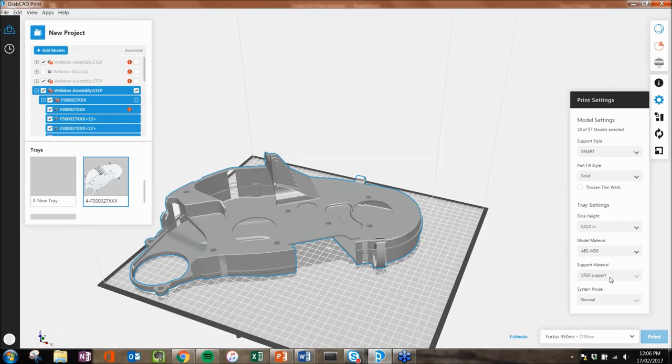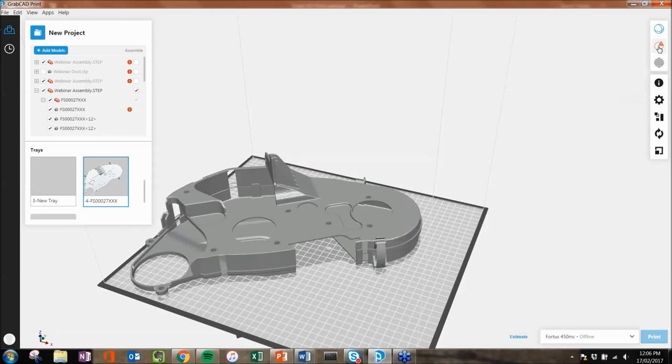With the Fortis 450, we can go from a strong ABS material to a UV-resistant ASA, to an electrostatic-deflective ESD7 material, to a polycarbonate ABS which is fantastic for shop floor tooling on automotive floors, polycarbonates, and polycarbonate ISO. From there we choose our support material and system mode. It's showing we might have an error — let's see what it is. It looks like there might be some open faces with this file, so let's go ahead and fix that.